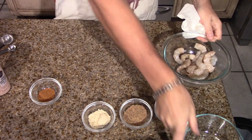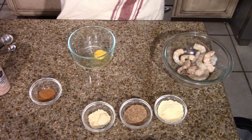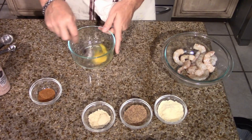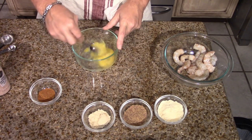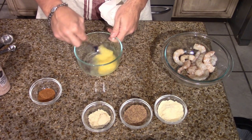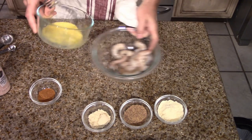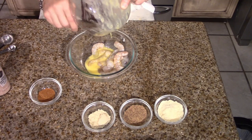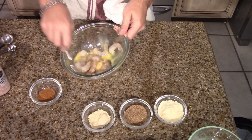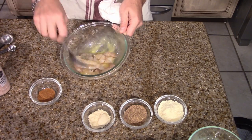We have those salted up. I'm going to crack one egg into this bowl and beat it, then pour it over the shrimp. We're going to build the actual coating out on a paper plate. We'll pour the egg over the shrimp and toss them to coat — we need a binder for the shrimp, and the egg works really well.